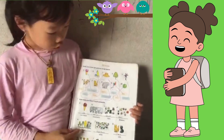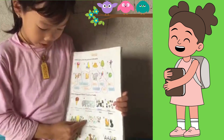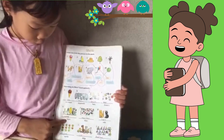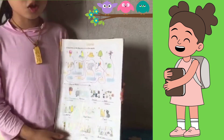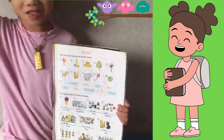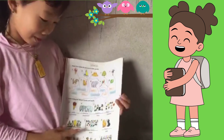Now, do you know how many trees? Yeah, you're good — this is nine trees. Do you like trees? I like trees.